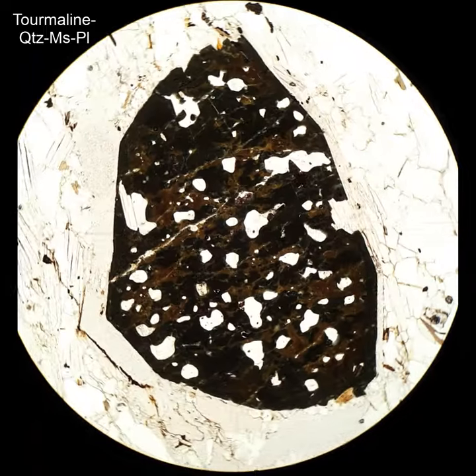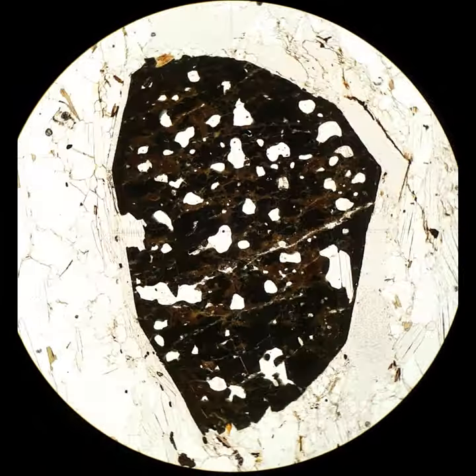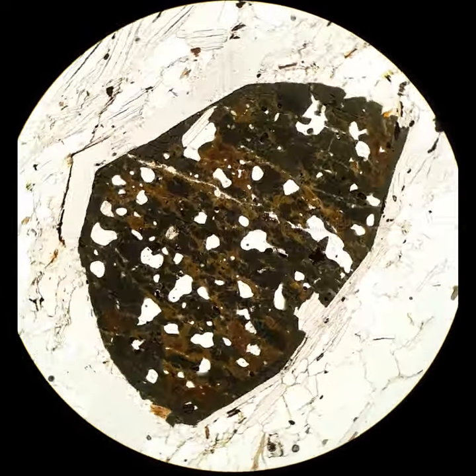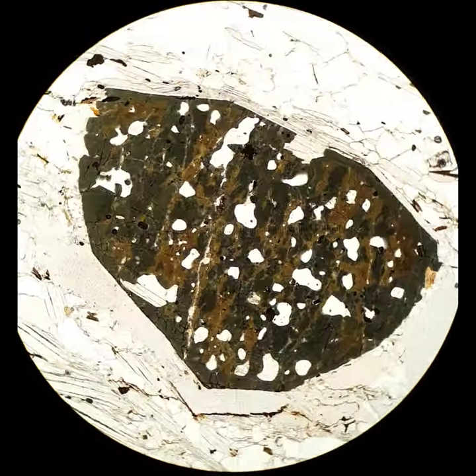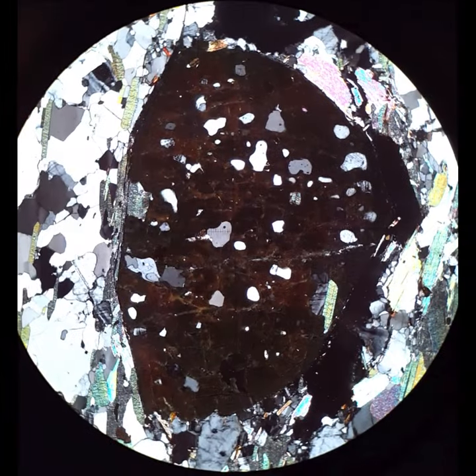This is an end section of tourmaline, and what I notice about it, in addition to the intense colors and pleochroism, is a sort of trigonal geometry to it. It looks a little like a triangle that has had its sides bulged out. That's really typical for tourmaline. Tourmaline forms these trigonal symmetric grains, prisms, and you're looking at the end of one of those.